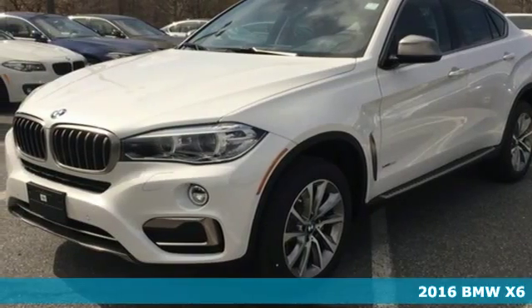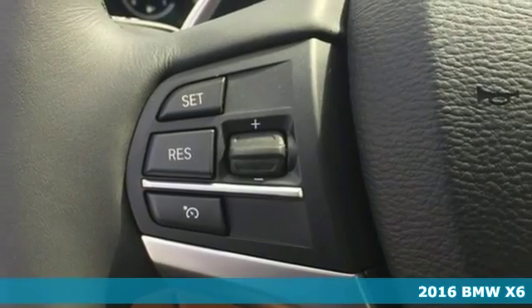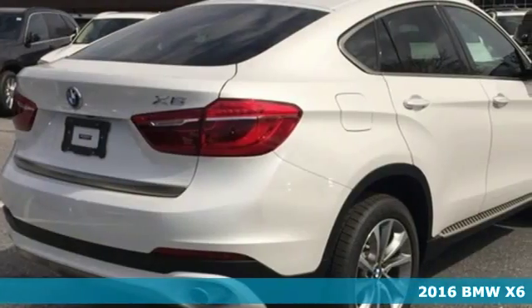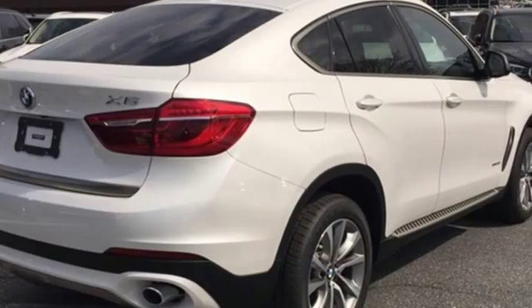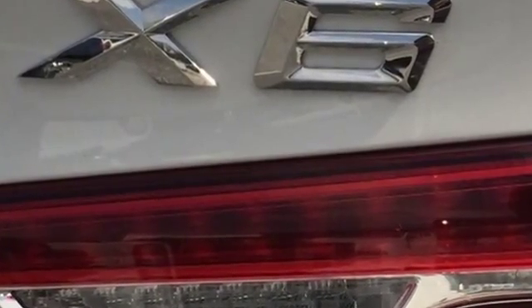Here's a 2016 BMW X6 — the verve of a sports car with the guts to go more places. The performance will wow you with a twin power turbo engine, an 8-speed sport automatic transmission, and X-Drive all-wheel drive.